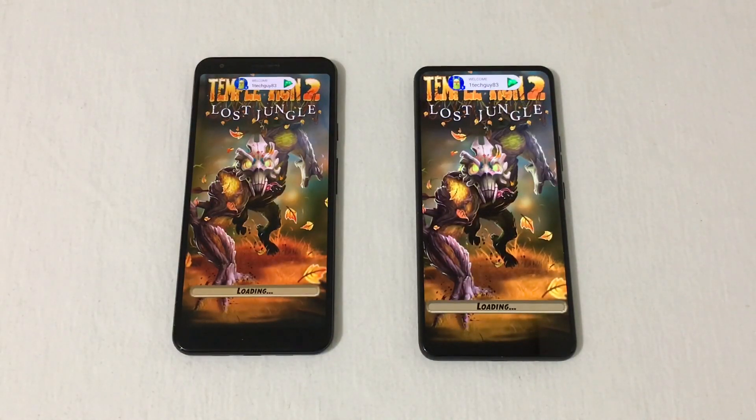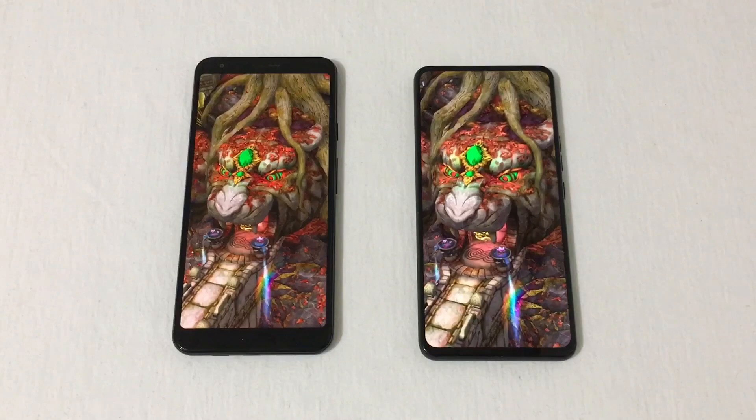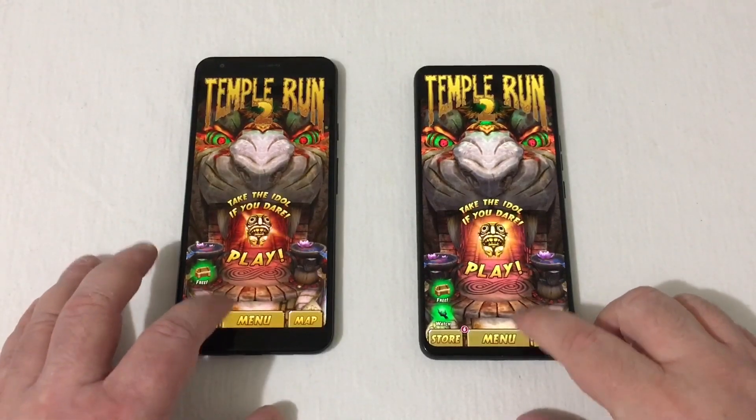We got to see what happens in the gaming department. Looks to be a bit faster here on the Bold N1 by like a second, half a second. Very, very close, very similar.